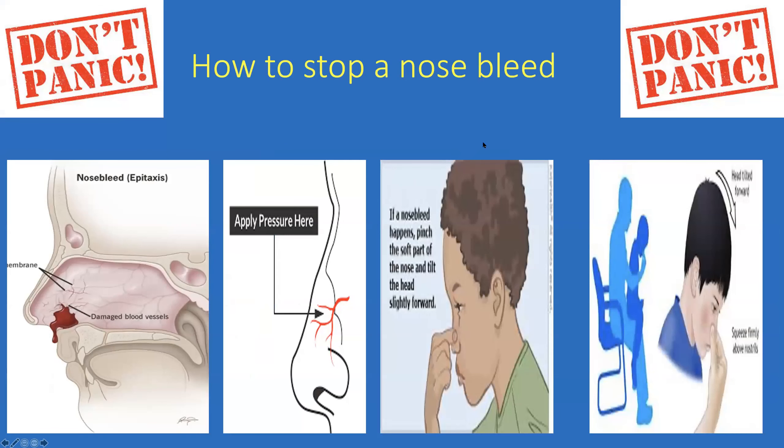To stop a nosebleed: don't panic. Since blood vessels are at the front of the nose, apply pressure at the soft part of the nose — not on the bone. The child should sit up, lean forward, and spit out blood to avoid swallowing it, which causes vomiting. Hold the nose for approximately ten to fifteen minutes. Do not lie flat or put ice on the back of the neck.